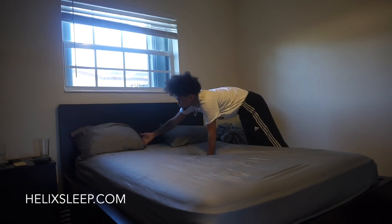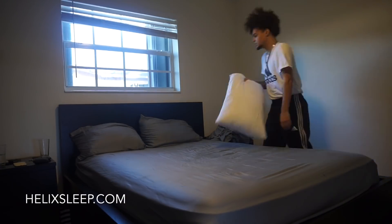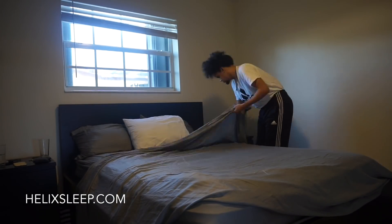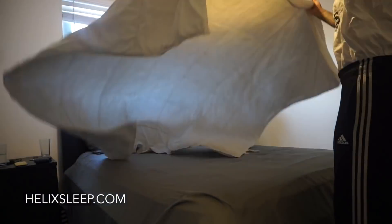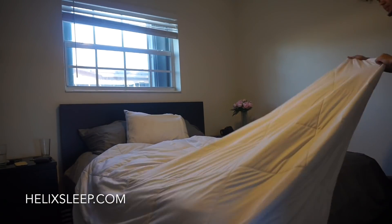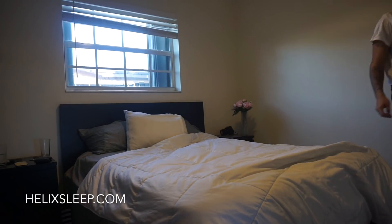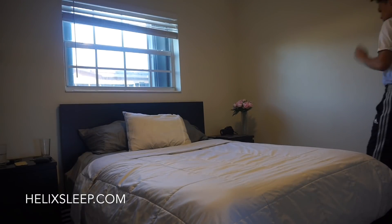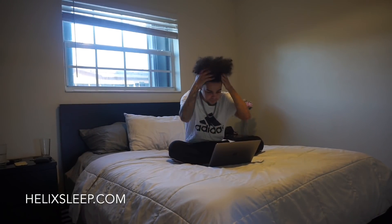They have something for everybody's unique taste. Whether you sleep with a partner or by yourself, you can take the quiz and find something that's perfect for just you or both of you. Whatever preference you could think of, Helix has. What's amazing is that they deliver your mattress right to your door for free — it comes rolled up in a box and is super easy to set up. Helix has a hundred-night sleep trial so you get more than three months to make sure you love your mattress. If you don't, they'll pick it up and give you a full refund. Once you finish the quiz, they match you with your perfect mattress and all you have to do is put in your shipping information and you're done.